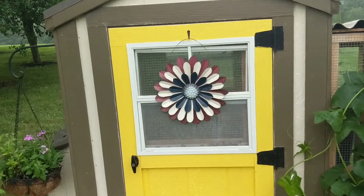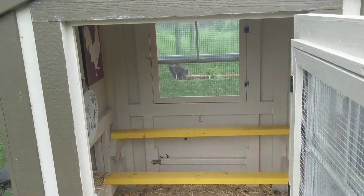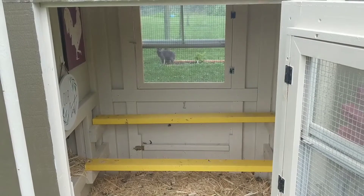Alright, I think we're ready to check out the inside. Ta-da! There is the inside of our Charming Coop.